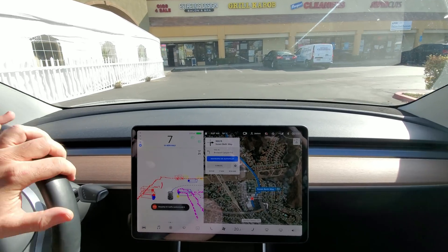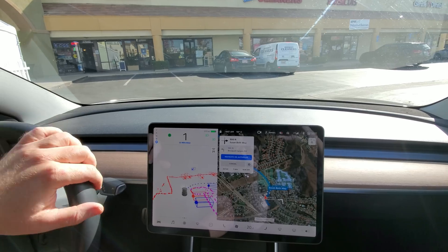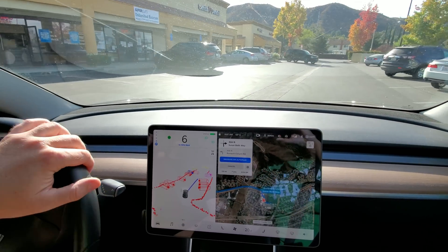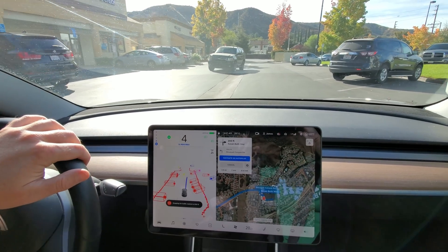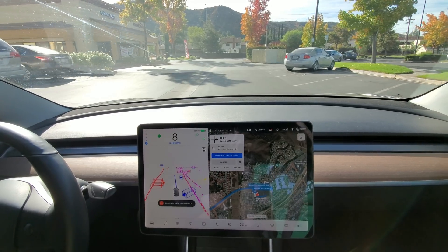Now, Beta FSD — this is a parking lot and I want to see how it handles this. Waited for him, saw he was coming across the median there, in the middle of the road.